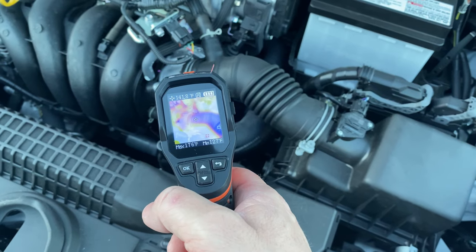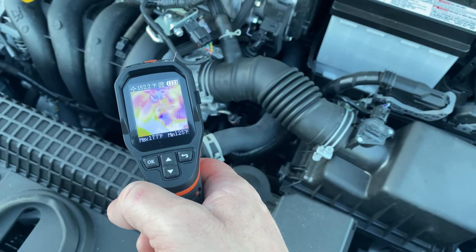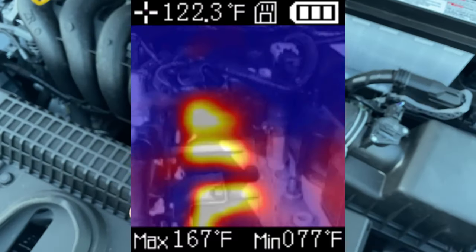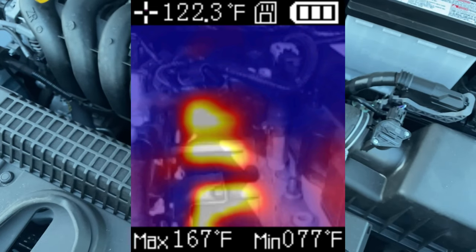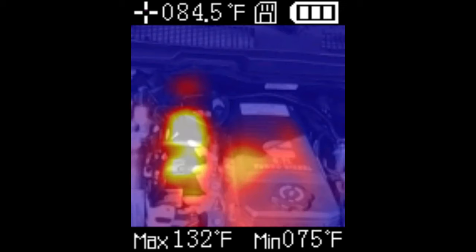If you're experiencing a misfire or rough idle problem in your engine, by using a thermal camera you can quickly pinpoint the source of the problem. You might see that one of the cylinders is cooler than the others, indicating that it's not firing properly. By inspecting the spark plugs on a suspected cylinder, you could see that one of them is fouled or damaged, causing a misfire.